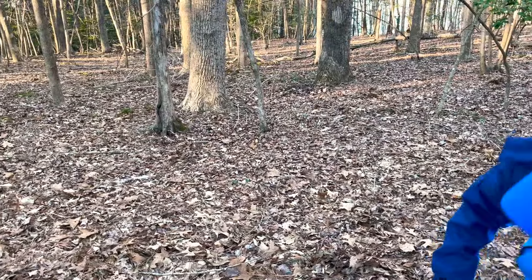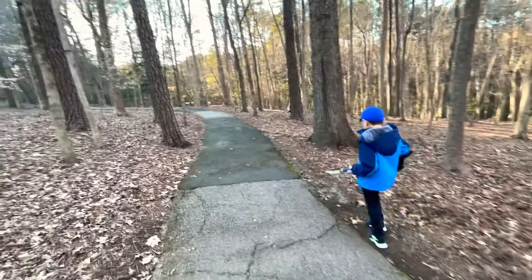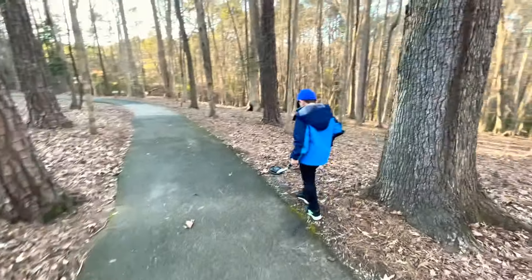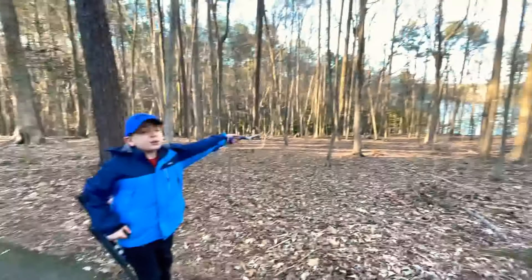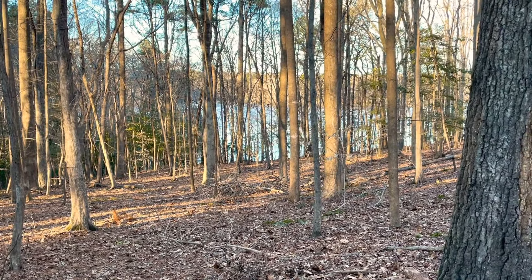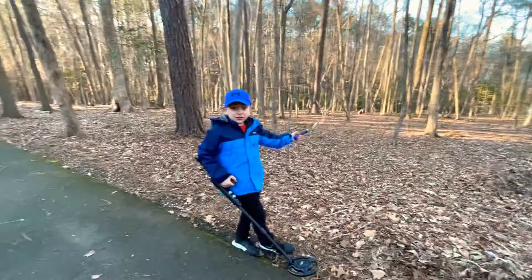Now let's keep looking. Guys, if you look over there where I'm pointing the shovel, you might see a lake. A lot of trees are blocking it, so hopefully you can though. Let's keep looking.